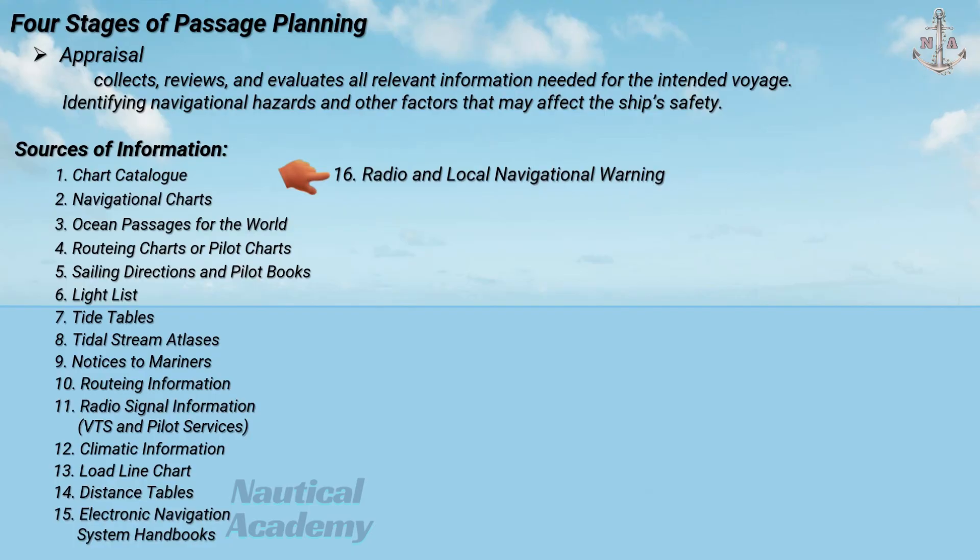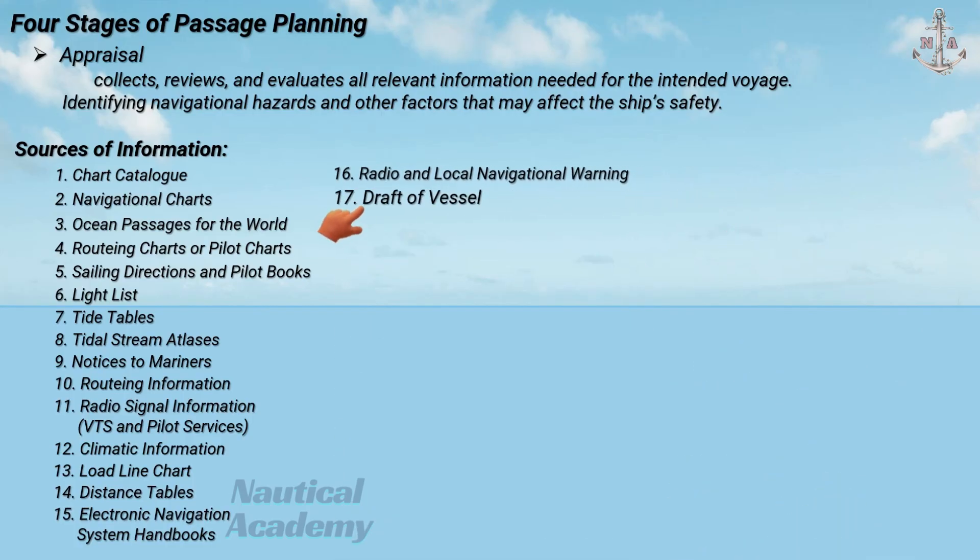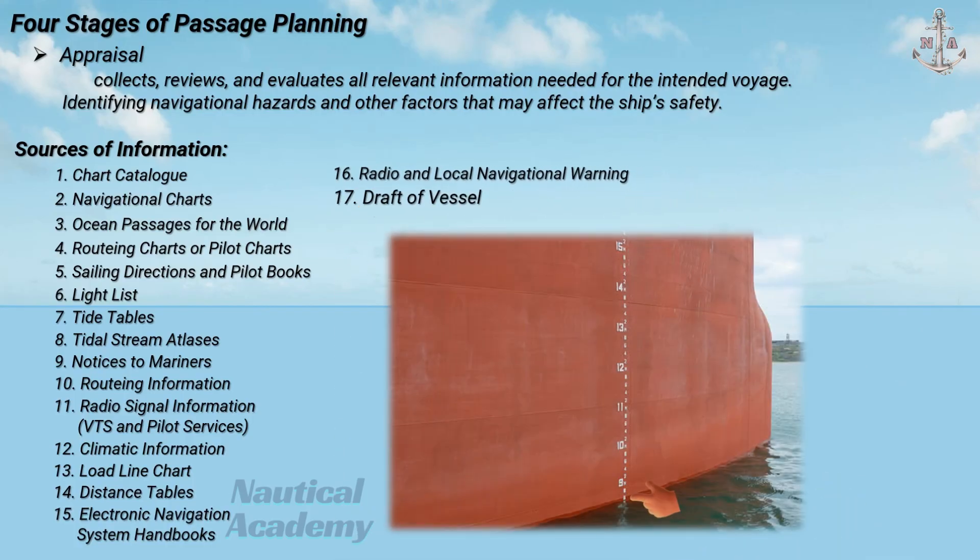Next is radio and local navigational warnings — broadcasts issued to warn mariners of temporary hazards, such as drifting objects, military exercises, or navigation light failures. Next is the draught of vessel. The ship's draft affects route selection, underkeel clearance, and tidal considerations along the passage.